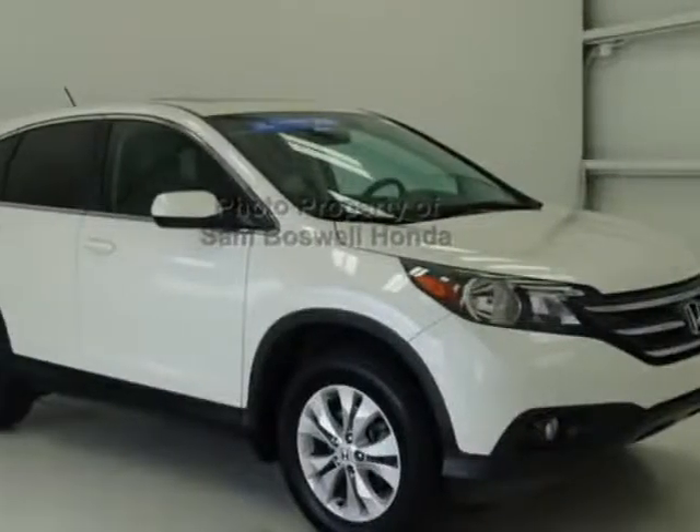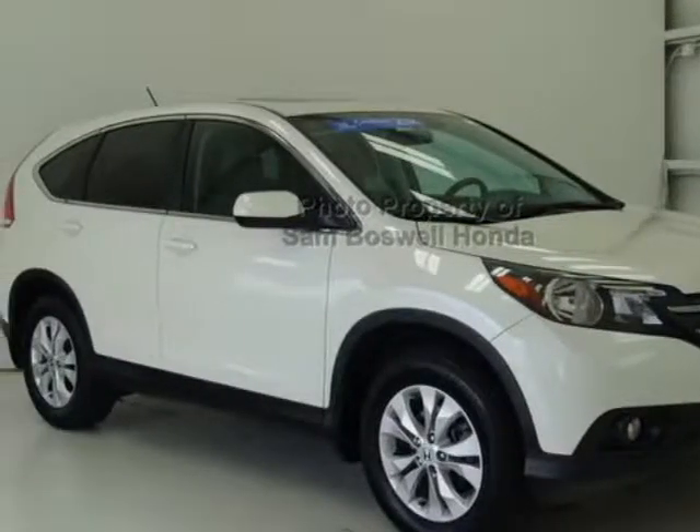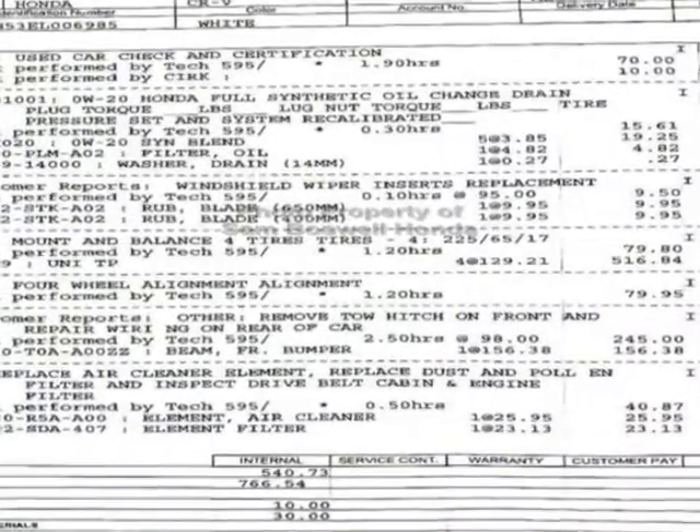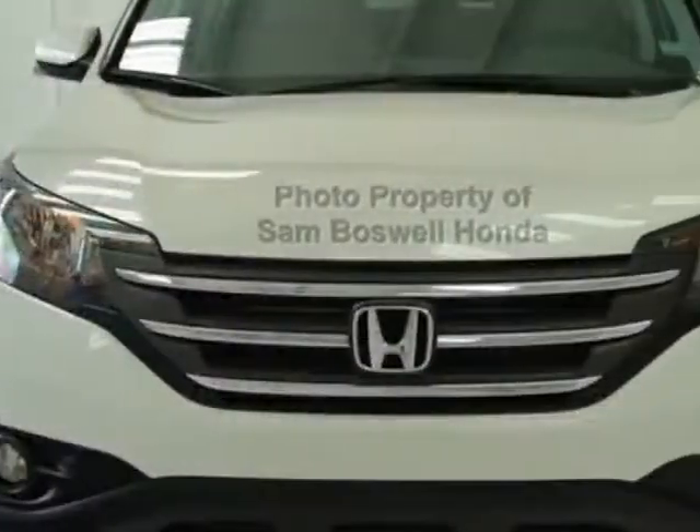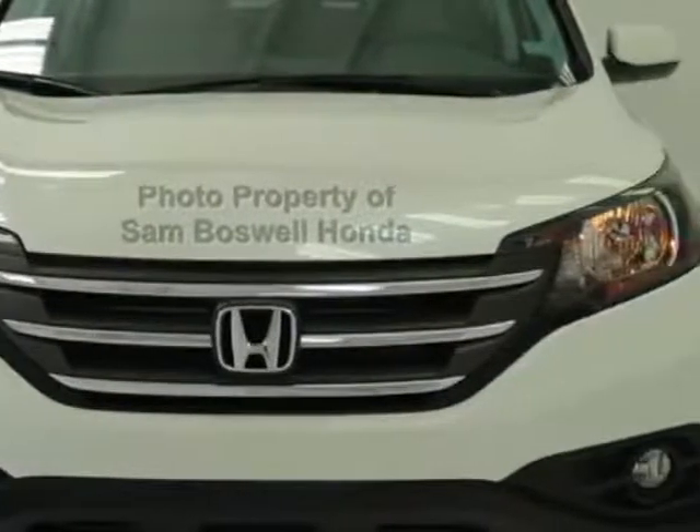Check out this certified pre-owned 2014 Honda CR-V. This CR-V has just under 48,500 miles. For your protection, this vehicle has an extended warranty.